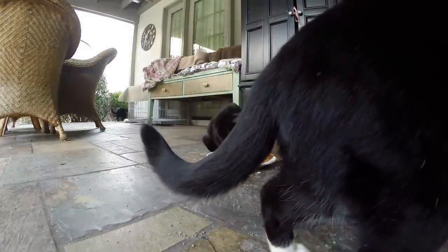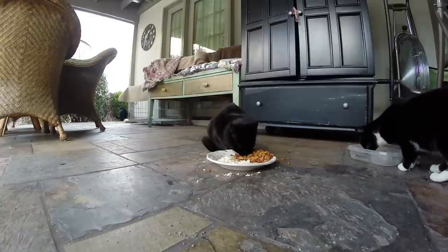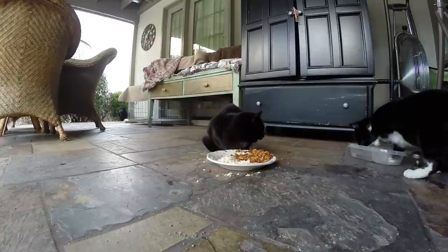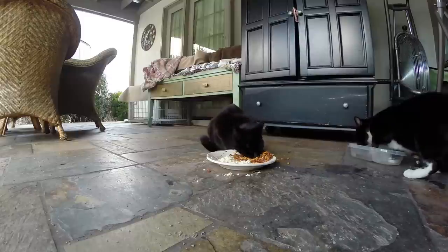I've slowed down the parts where they come up and check out the GoPro Hero 3 — it's a Hero 3 recording at 60 frames per second, just for fun to see if I can catch anything quick that the cats do. Socks is getting his water there.